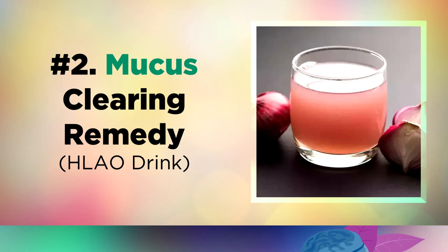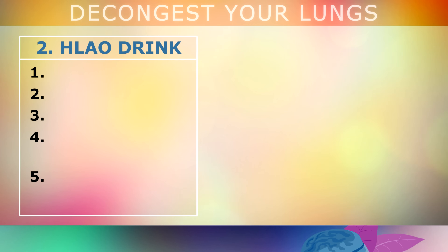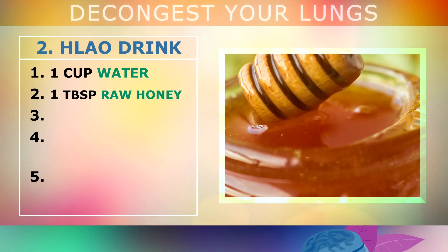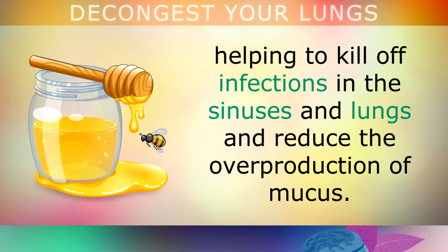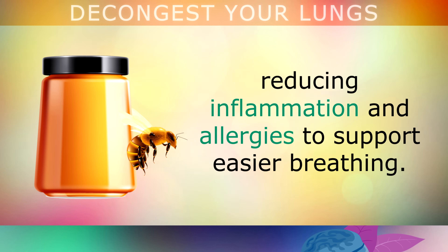Number 2 is a very powerful, inexpensive remedy to clear out mucus, which I call the HLAO drink. Start with 1 cup of water as the base. Then add 1 tablespoon of raw honey, Manuka if possible. Raw honey acts as a natural antibiotic for the respiratory system, helping to kill off infections in the sinuses and lungs and reduce the overproduction of mucus. Real honey contains polyphenols and flavonoids which act as a natural antihistamine, reducing inflammation and allergies to support easier breathing.